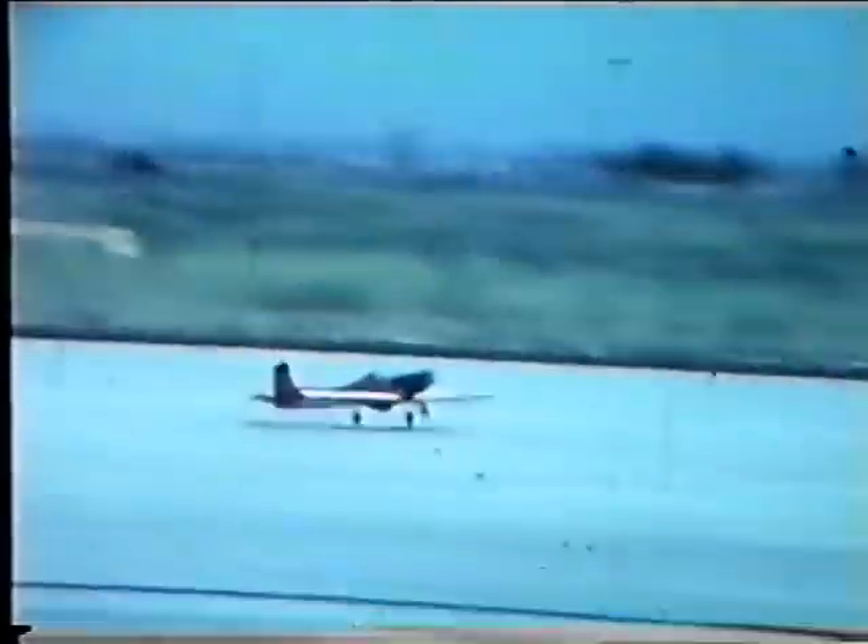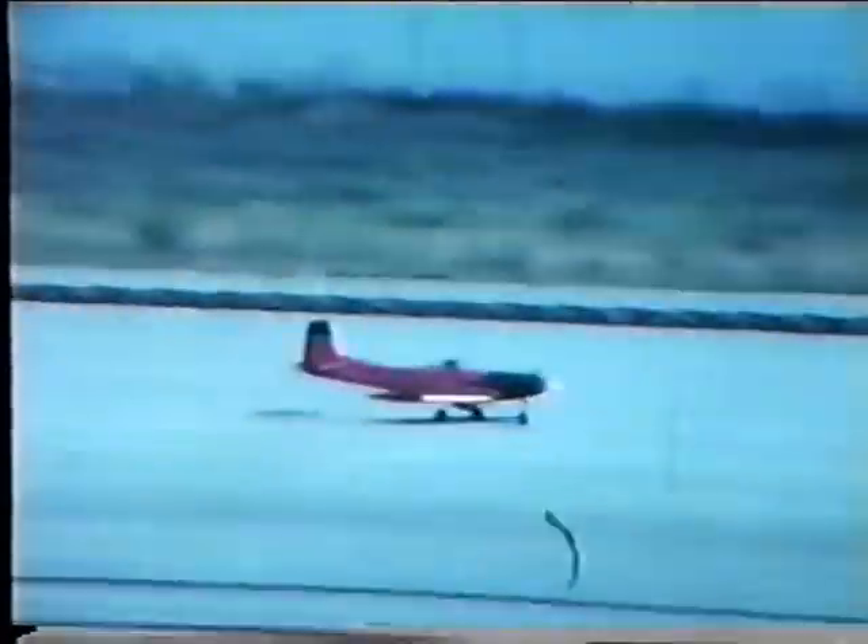Jim Kirkland and his Beachcomber — single-stick, four-channel analog proportional from Sampy of Orlando, Florida. You barely saw Jim there. This was not one of his better flights.